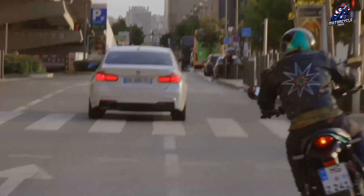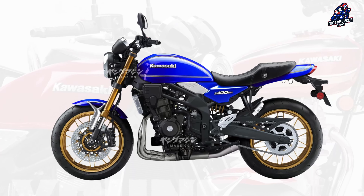Kawasaki is preparing a Z400RS that could be named Zephyr, and will use a four-cylinder engine from the Ninja ZX4R. Let's discuss what the Z400RS looks like.